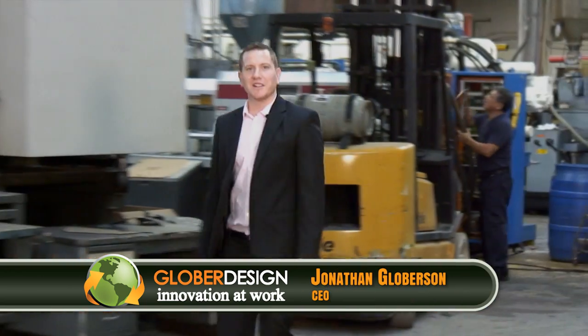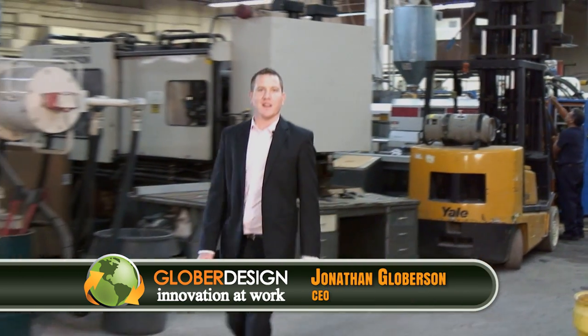Glober Design is a product development firm. We have been helping thousands of clients develop their products since 2006. Discover how you can make your product the next big thing. Glober Design are the leaders of innovation, manufacturing real products being sold in stores today.